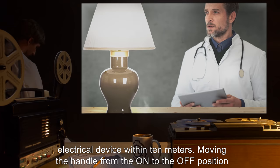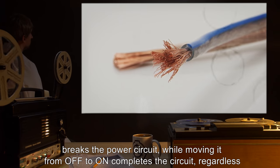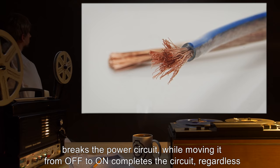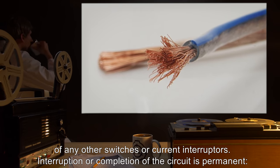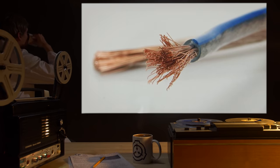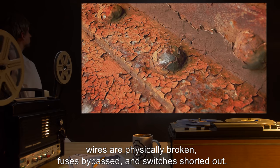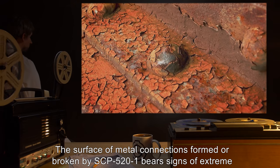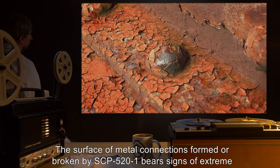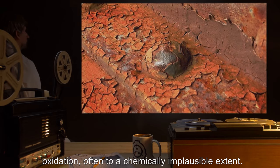Moving the handle from the ON to the OFF position breaks the power circuit, while moving it from OFF to ON completes the circuit, regardless of any other switches or current interrupters. Interruption or completion of the circuit is permanent. Wires are physically broken, fuses bypassed, and switches shorted out. The surface of metal connections formed or broken by SCP-521 bears signs of extreme oxidation, often to a chemically implausible extent.